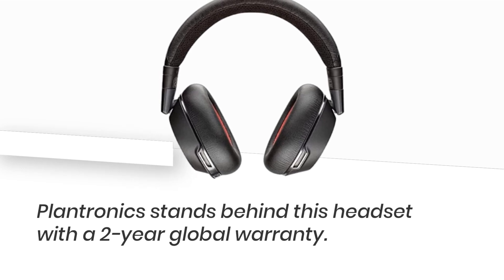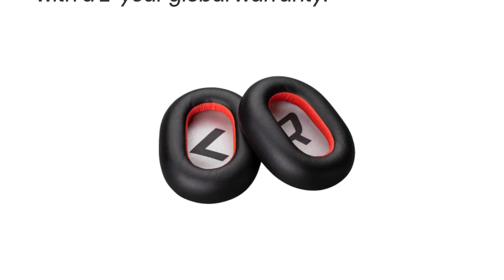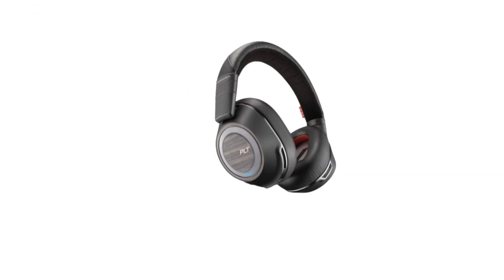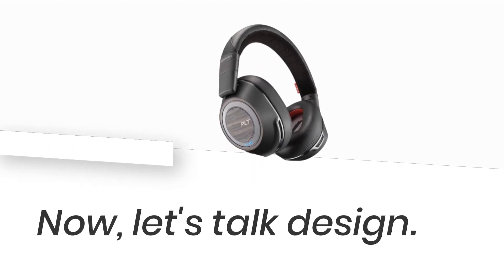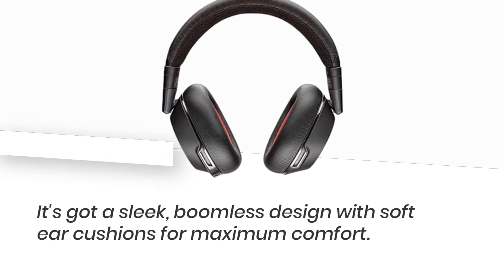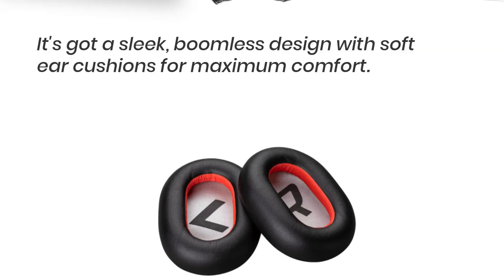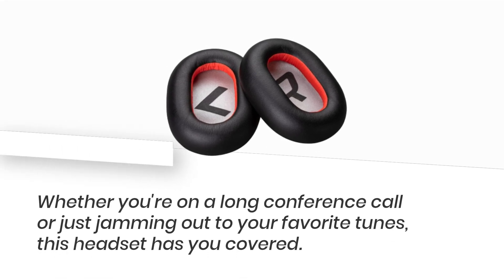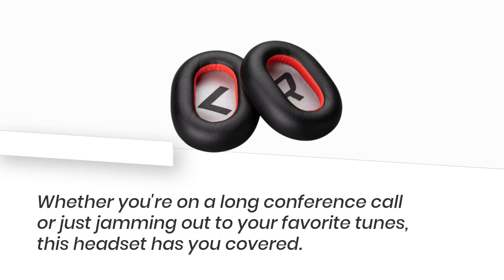Plantronics stands behind this headset with a 2-year global warranty — you know they mean business when they offer that kind of support. Now, let's talk design. It's got a sleek, boomless design with soft ear cushions for maximum comfort. Whether you're on a long conference call or just jamming out to your favorite tunes, this headset has you covered.